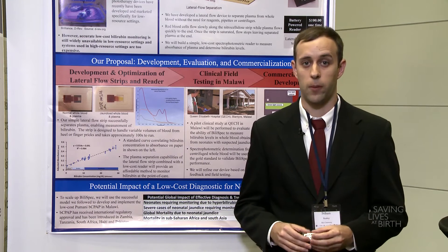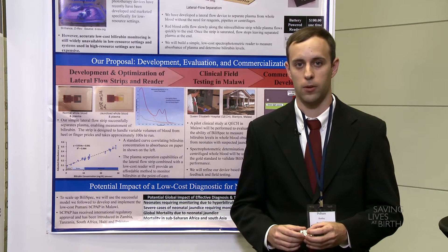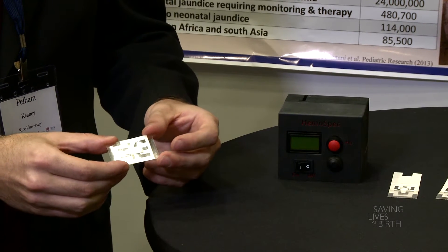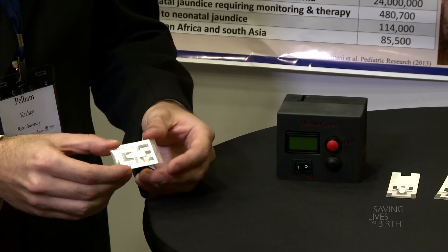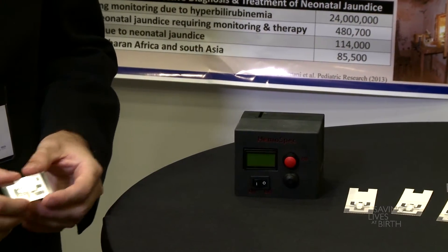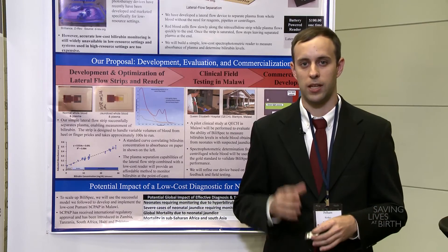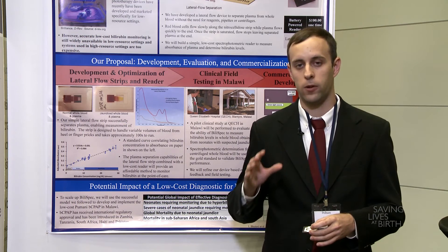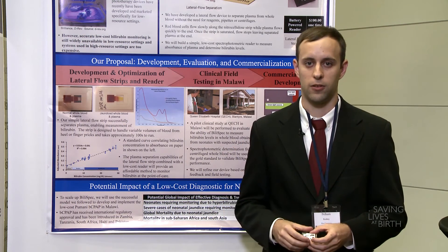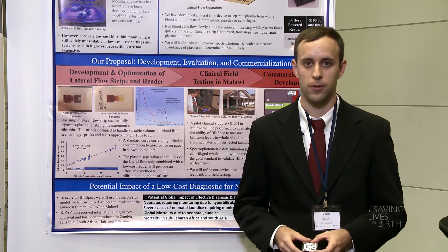To address this challenge, we've developed Bilispec, a simple 10-cent test we can use to quantify bilirubin. To use Bilispec, you first drop a piece of blood onto the lateral flow strip. You insert that into a battery-powered reader and that will display the bilirubin concentration to you right at the patient's bedside. Bilispec aims to prevent some of the 90,000 deaths that occur every year due to a lack of bilirubin monitoring systems by providing an effective and affordable system for monitoring bilirubin.